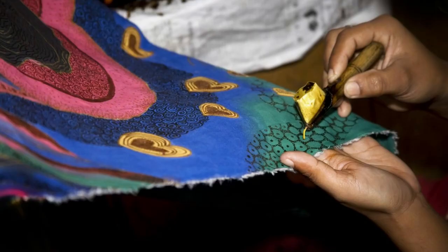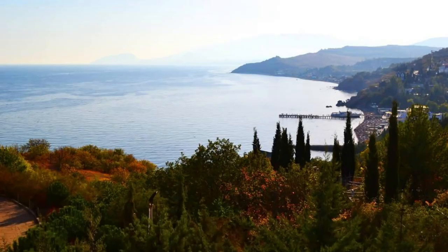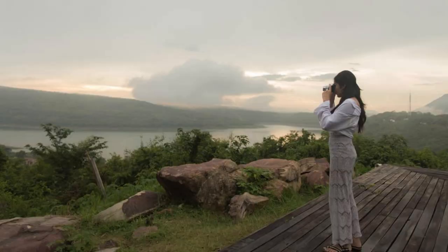Baucau Viewpoint. Enjoy panoramic views of East Timor's stunning landscapes from the Baucau Viewpoint, located atop a hill overlooking the city of Baucau. Marvel at sweeping vistas of mountains, forests, and coastlines stretching as far as the eye can see. Watch spectacular sunrises and sunsets casting golden hues over the landscape, creating a scene of unparalleled beauty. The Baucau Viewpoint is a perfect spot for photography, relaxation, and contemplation.